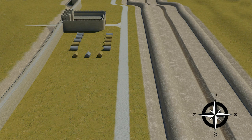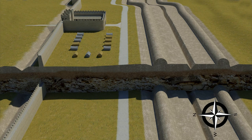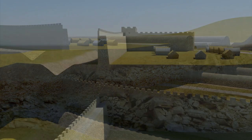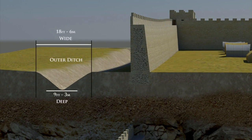Let's take a look at the construction of the Vallum Wall and Ditch in cross section. Its construction did vary along the wall, as each section was built by Roman centurions of different legions. The outer ditch, or trench, would have been about 18 feet wide and 9 feet deep.